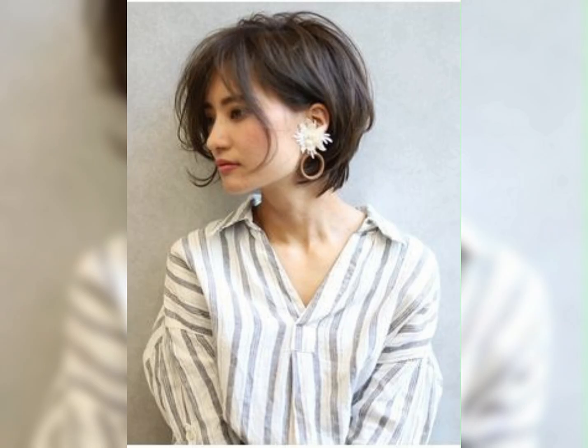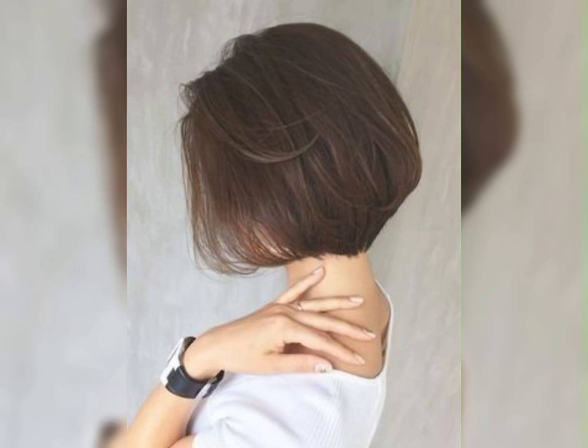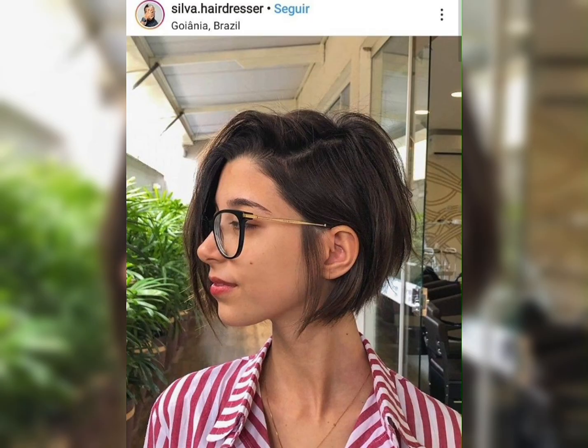Layered shag haircuts feature choppy layers and a textured look that's perfect for a casual, bohemian style. Layered curly haircuts feature layers that are cut to enhance natural curls and create volume and texture.